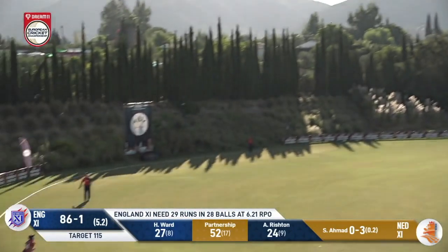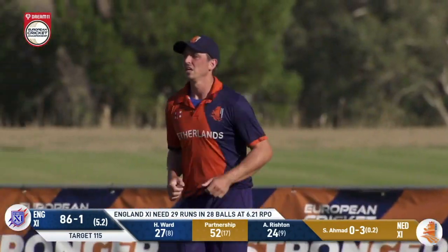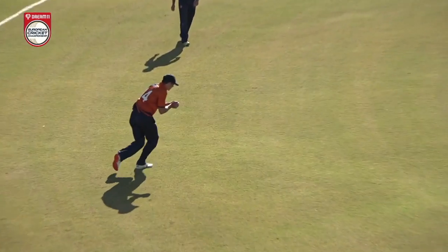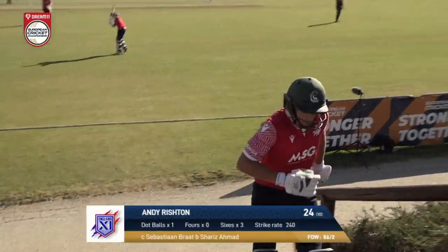Down the ground from Rishton and out — taken by Sebastian Bratt. A belated breakthrough. It shouldn't really change the result of this game given the equation is so heavily in the England 11's favour, but it is a wicket for the talented teenager Shreez Ahmed.